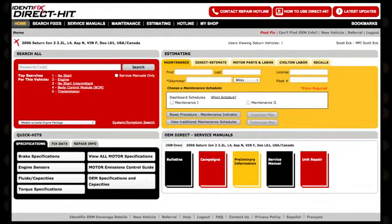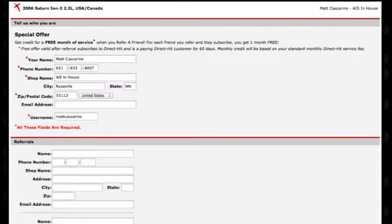After logging on to DirectHit, click on the referral tab in the upper right corner and tell us who could use Identifix in their shop. We'll do the rest.